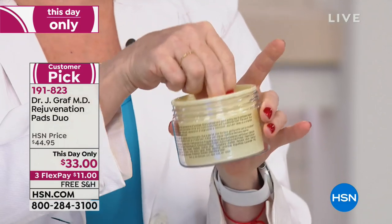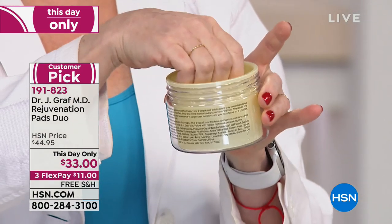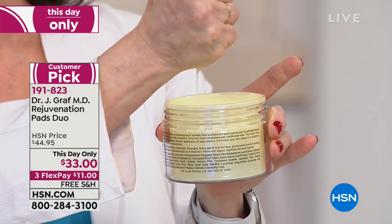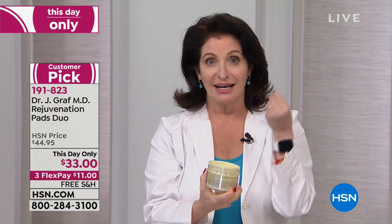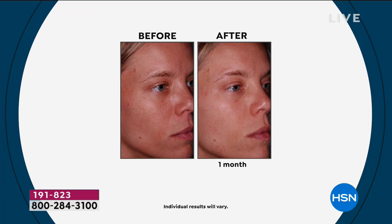Each pad contains retinol, lactic acid, and beta hydroxy acid. Look at how moist that pad is — it's carrying so much moisture. It is loaded with retinol for firming, and exfoliates with lactic acid and beta hydroxy acids. Your pores are going to look smaller and your skin is going to feel smoother.